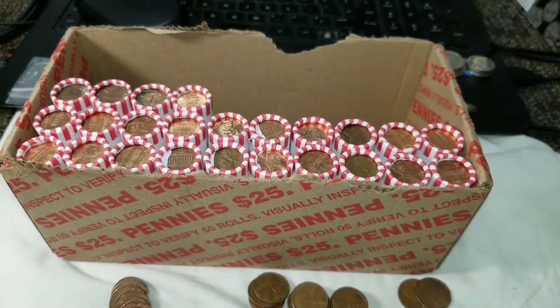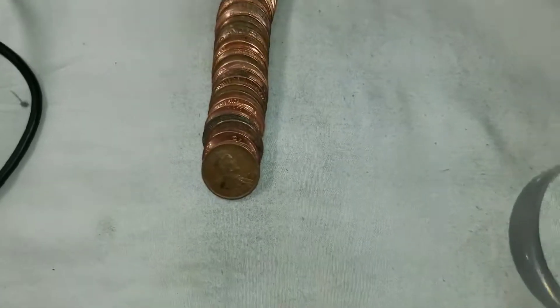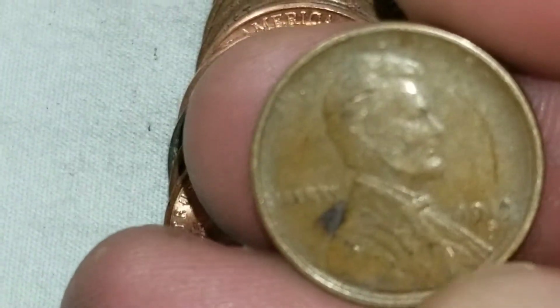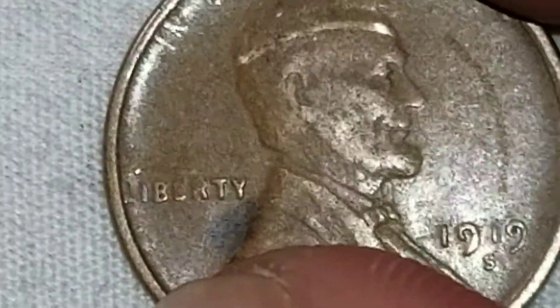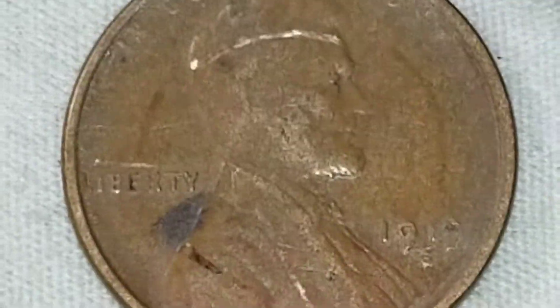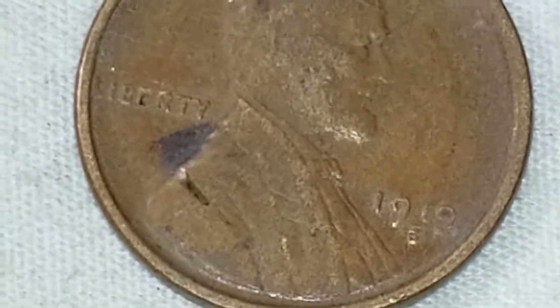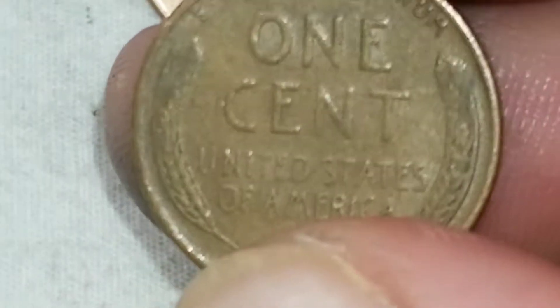I just cracked open roll 16 and I know I said I didn't see any enders, but we got an ender — and it's an old one. Let me make sure that's not a zero — I wish it was a 1909S — but it's a 1919S. Wheat cent number 14, and it's old! A few coins later it had a friend: a 1945S, wheat cent number 15.